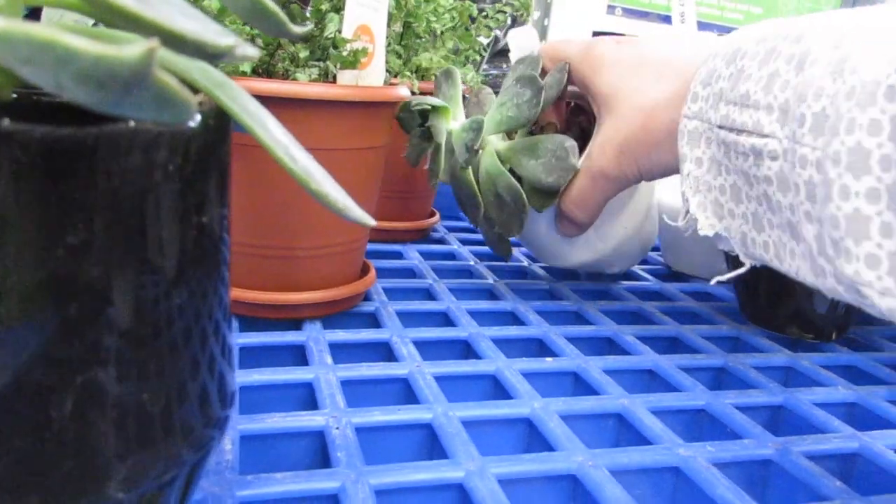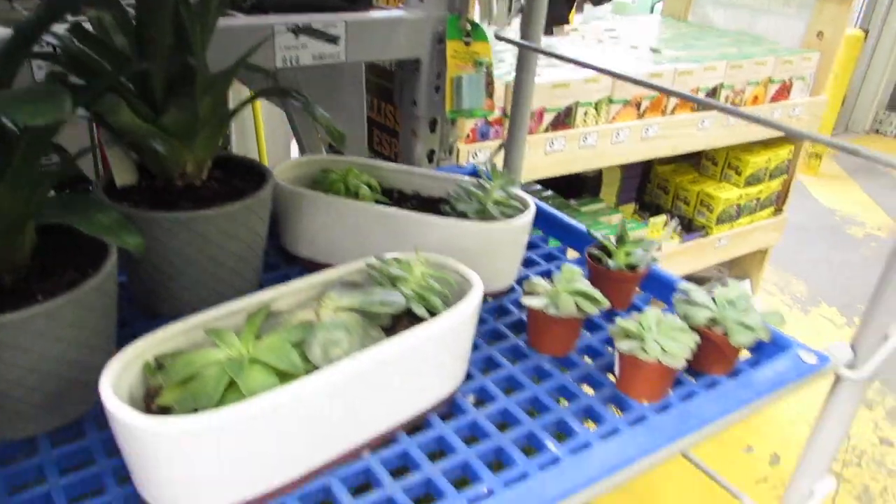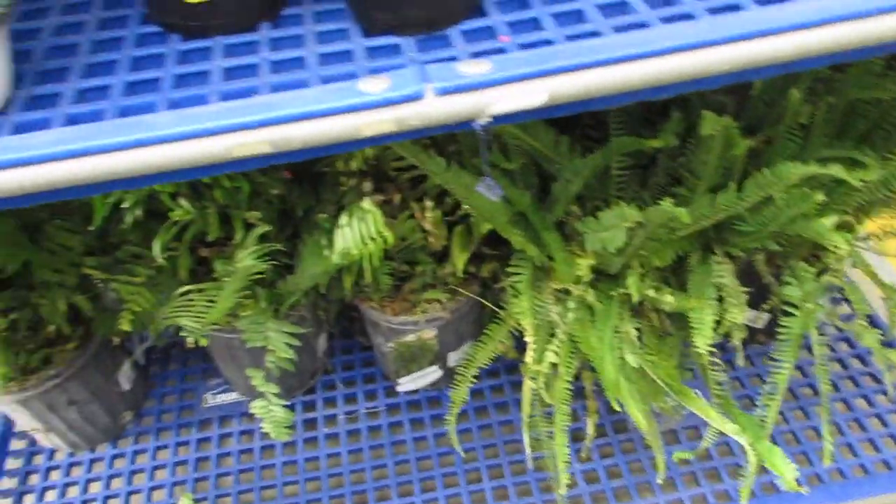Oh no. There — it's okay. There's some little babies down here and some ferns.